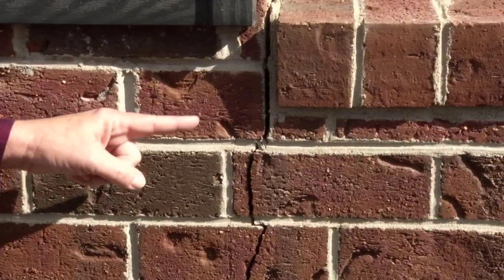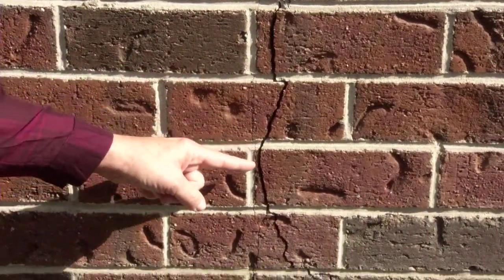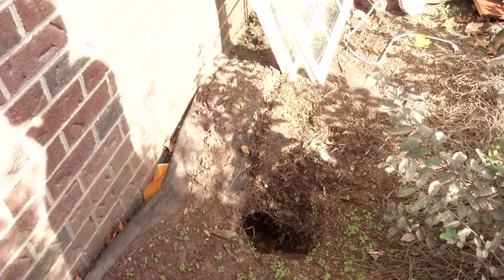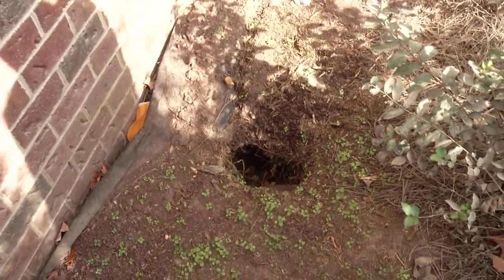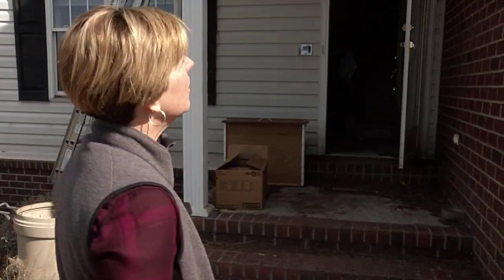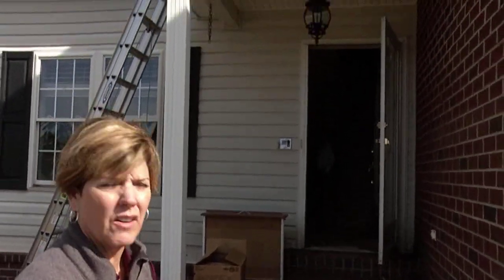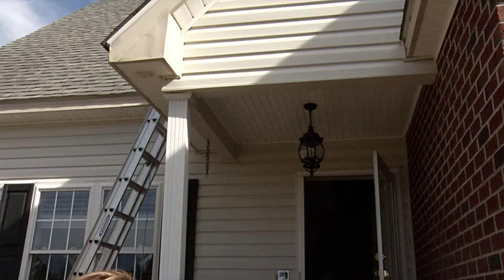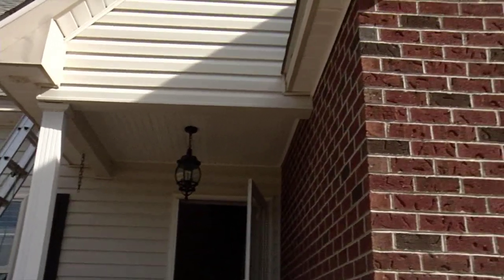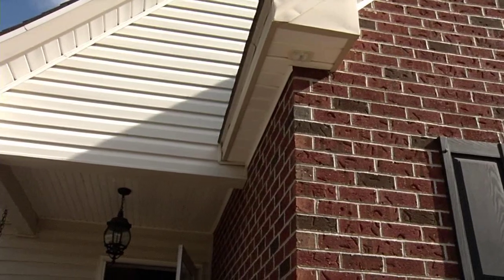First, look at the house and make sure that it's structurally sound to enter. Walk around and look for things like cracks, settling of the foundation, stairs that may be broken away, bricks that may have moved, columns — things that may be out of place. You also want to make sure the roof isn't sagging, that electrical lines are not down, and that there are no holes or obvious hazards outside the house.